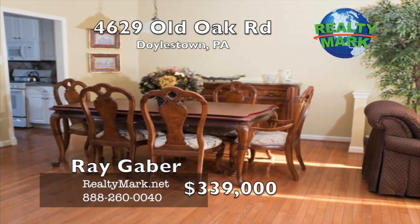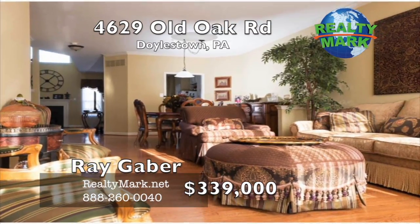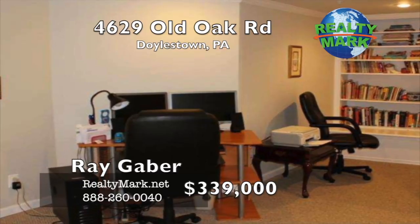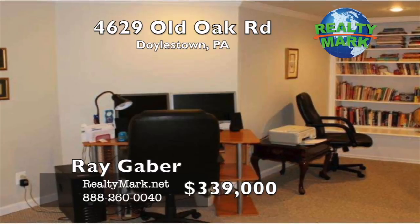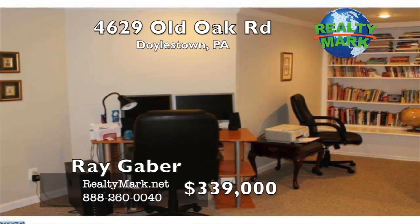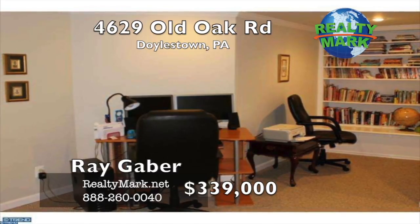Two other spacious bedrooms also include great closet space. The laundry area is on the second floor to make life convenient. The lower level of the home is finished and includes a custom bookshelf, entertainment space, a storage room, and a closed-off room which could serve as a fourth bedroom or office. The home also includes a one-car garage with enough driveway parking for three cars. The property is served by Central Bucks Schools and has all the convenience and charm that is Doylestown, just a quick drive or a bike ride into the borough. Call Ray Gaber for more details.